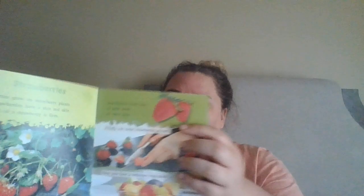Strawberries grow on strawberry plants. Most strawberries have a thin red skin and the flesh of the strawberry is firm. Strawberries have lots of little seeds on their skin. So all those black things that you see on the strawberry are actually the seeds.